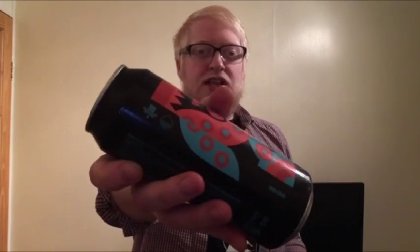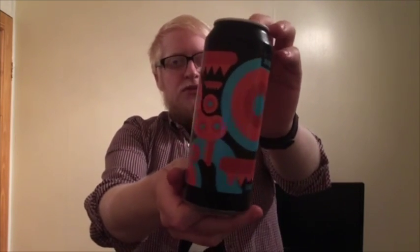Two of probably the most well-regarded and acclaimed British craft breweries, and that's of course Magic Rock and Cloudwater. This is the Big Dipper, which is a double IPA in a lovely tall boy can. Big Dipper, which I'm guessing is a play on words of how some people pronounce a double IPA. And absolutely fantastic artwork there.